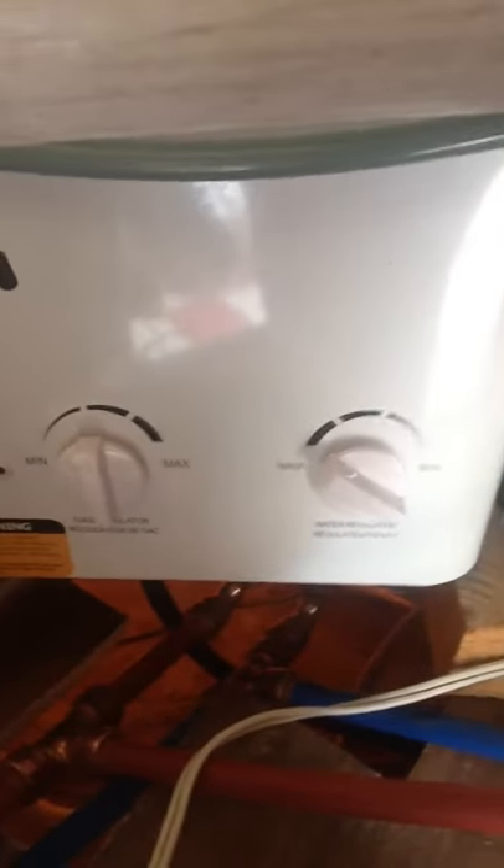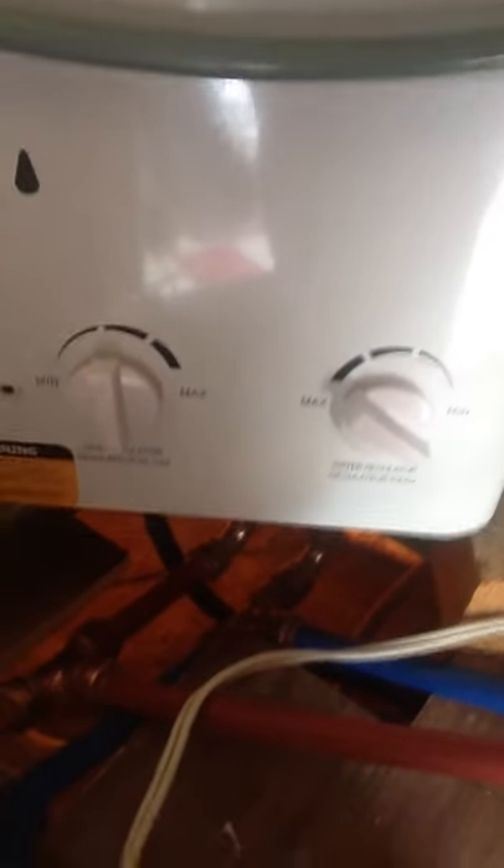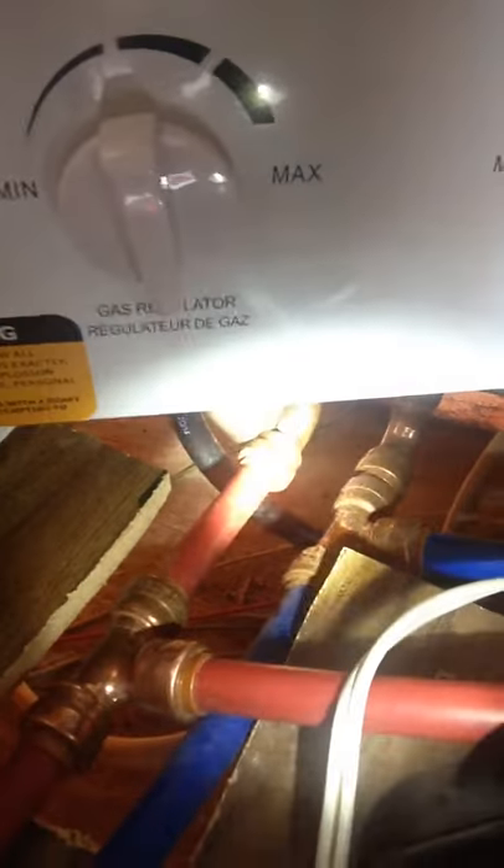Scenario one ended up happening — water runs, but two major issues. First, I'm not able to get hot water yet. Second, I have two leaks. The first one is right under this water heater — you can see that in the garage. Down there you can see there's a water leak right there.